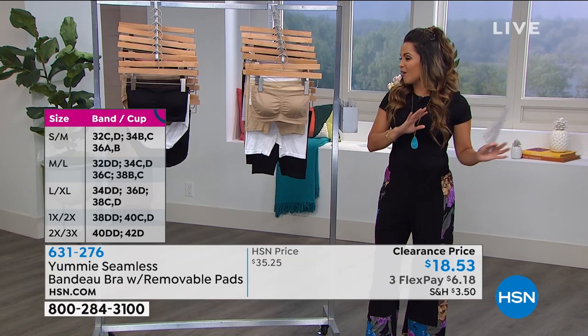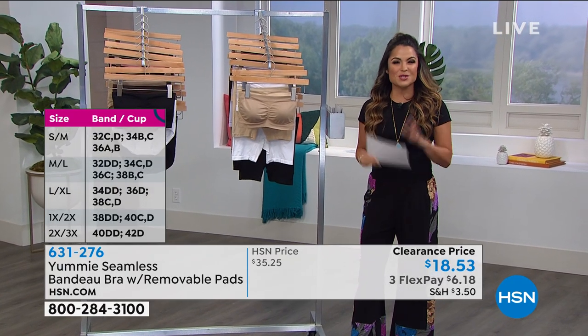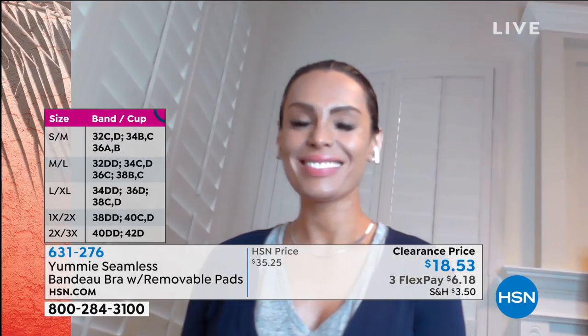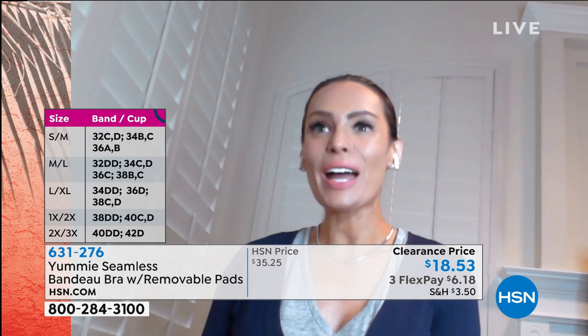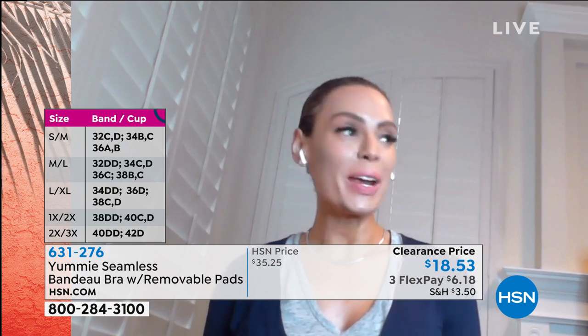Here to tell us all about the Yummy brand is Joanna House, our brand ambassador for Yummy, joining us live via Skype from Jacksonville Beach. She shares that it's great to be in the comfort of home and talk about something she's obsessed with when it comes to building a wardrobe. It's where fashion and function come together — it's all about comfort.